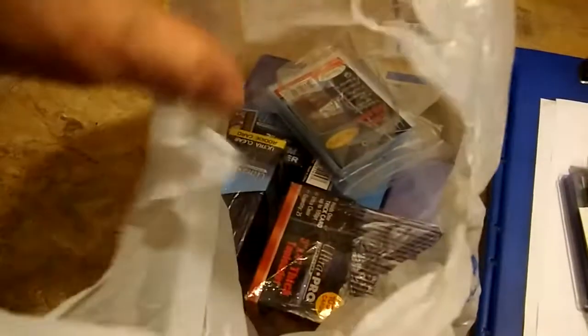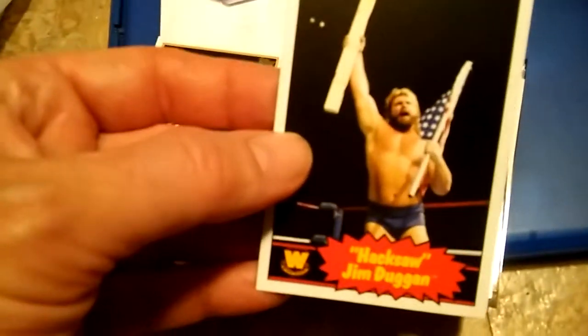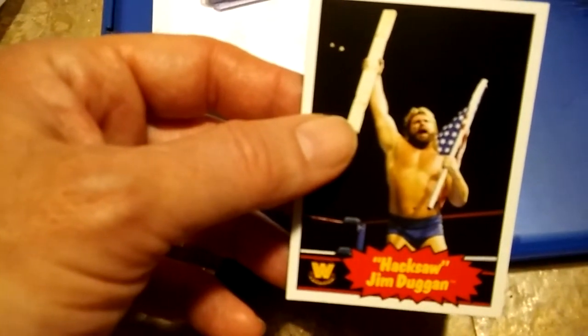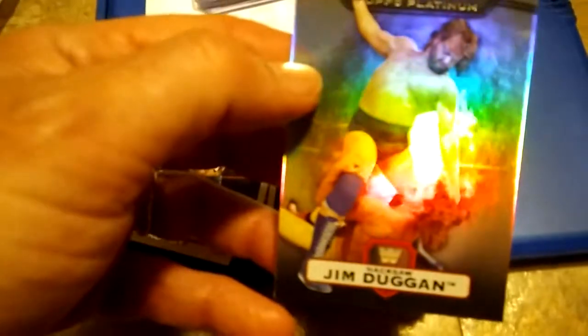First up we got some supplies — kind of unexciting but I got a bunch of supplies. I got some wrestling cards. These were four for a dollar: a bunch of Roddy Piper, some Ultimate Warrior, some Hacksaw Jim Duggan. He might be appearing at a card show in Wichita, Kansas, which is an hour from me, so I picked up a bunch of him. Now I got a bunch of stuff for him to sign if he does show up.